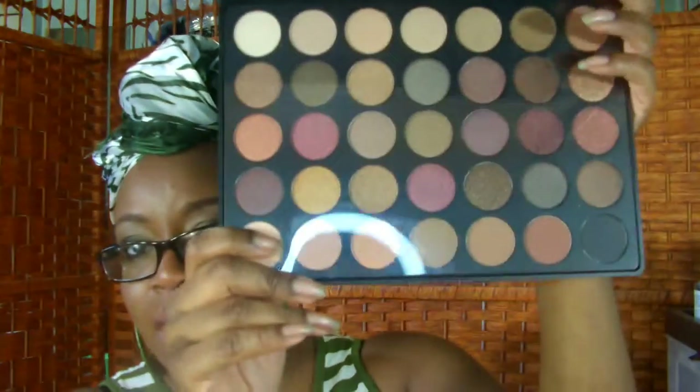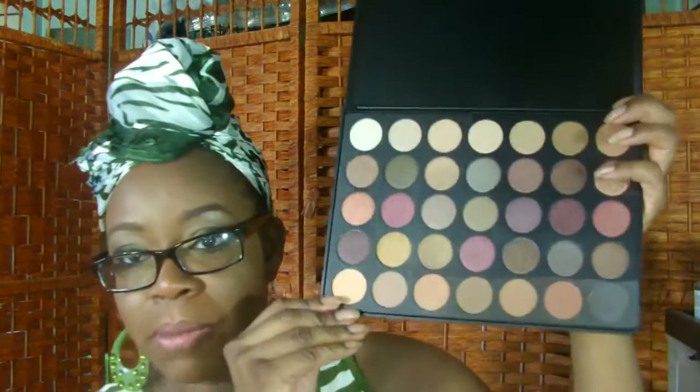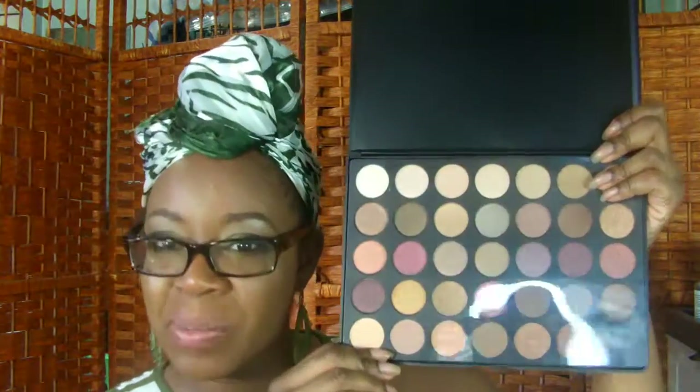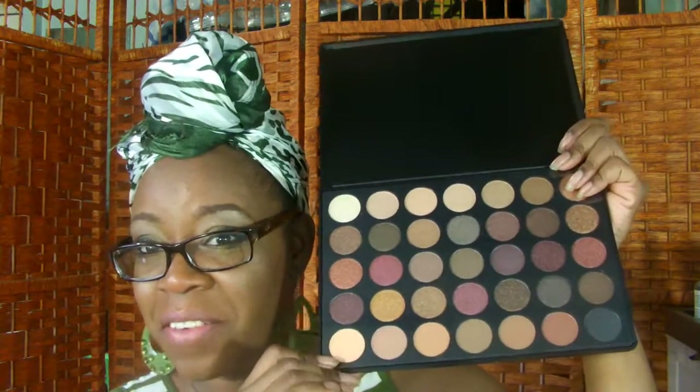I put in one of my newest products in here. This is my Walker's Magic — it's the 35F. I am a matte baby, so this is going to help me expand and grow and get familiar with frosts and shimmers.